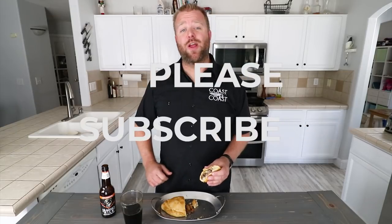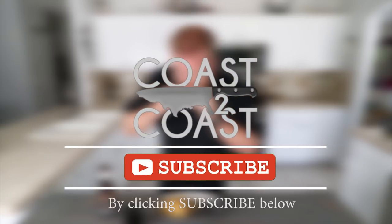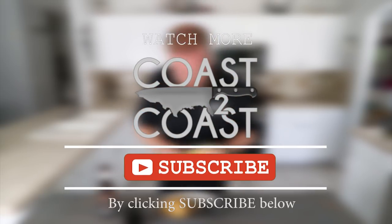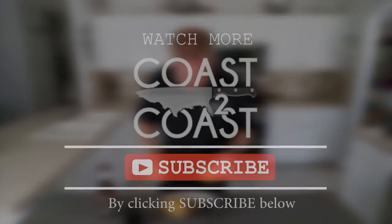Thank you, New Holland Brewing, for making such a fantastic beer. Michigan, I see why this is such an iconic dish for you guys. This is delicious — the Cornish pasty. If you feel that I represented your state well, give me a like, share with your friends, subscribe if you haven't already, and I'll see you next time.